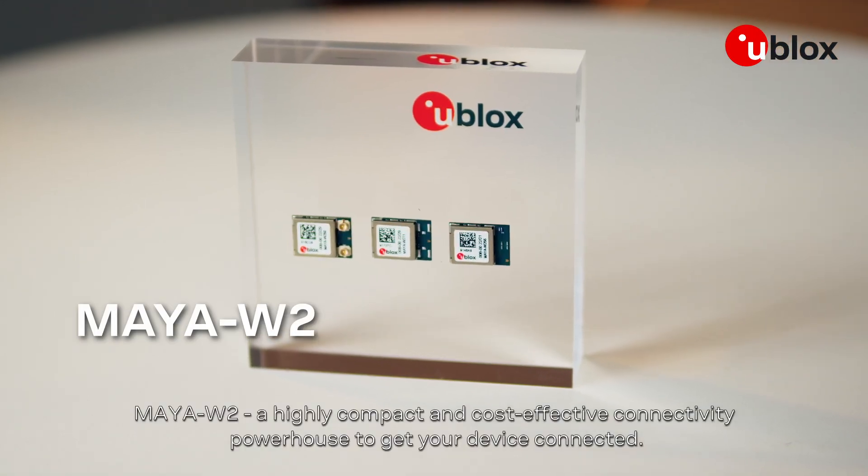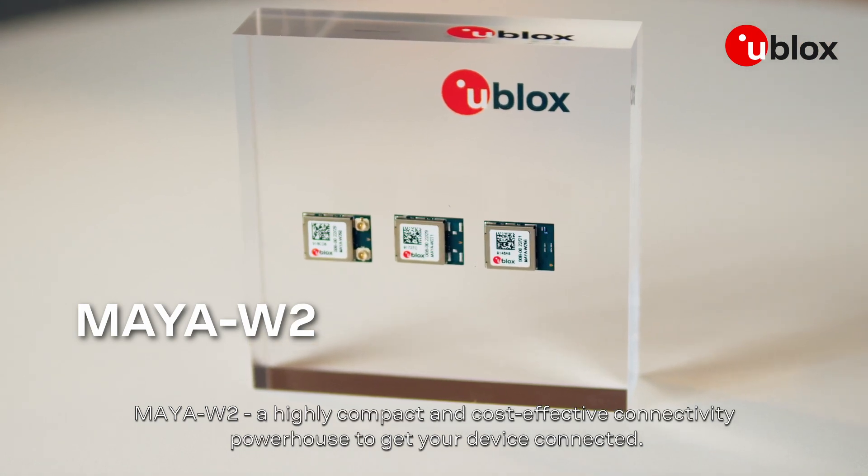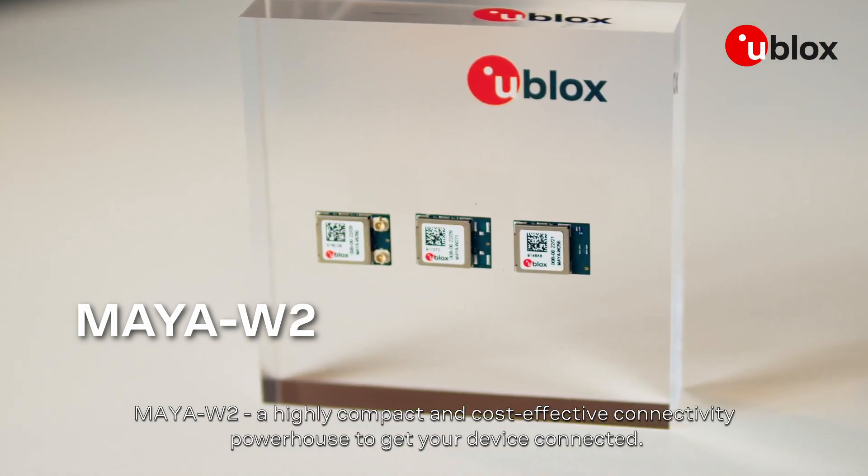Maya W2 — a highly compact and cost-effective connectivity powerhouse, to get your device connected.